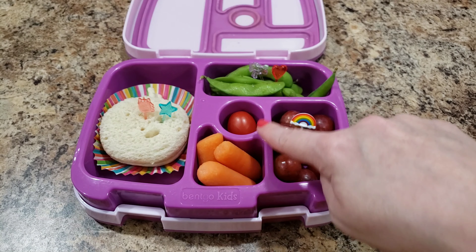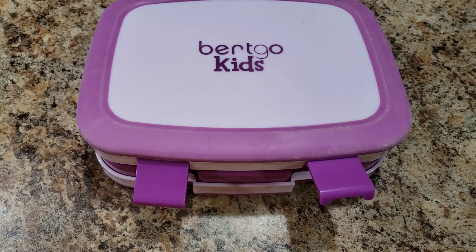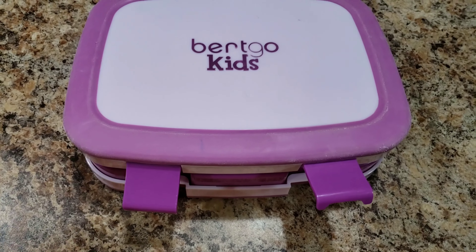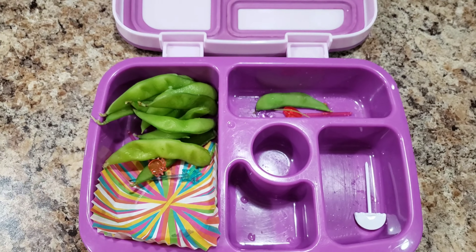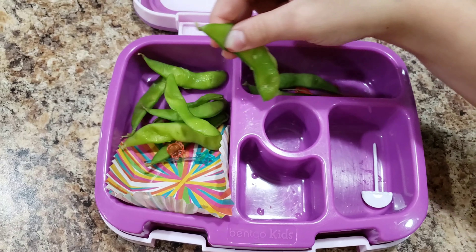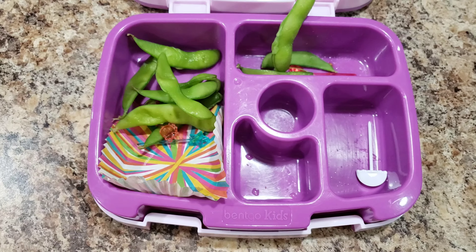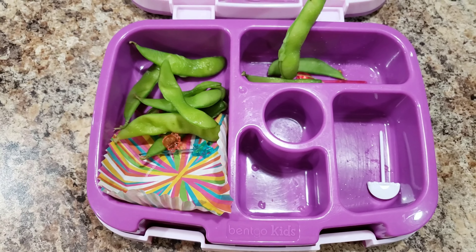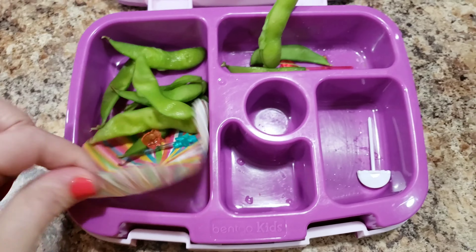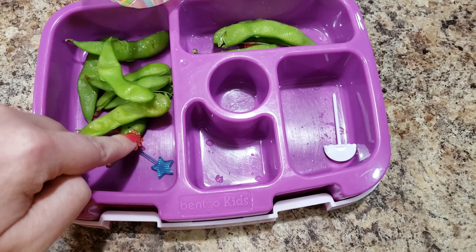So here is her lunch: grapes, tomato, carrots, edamame, and a turkey sandwich — no butter, no mayo, just bread. Let's see what she eats. Bella confirmed she ate the edamame — the containers are empty. Just so you know, with edamame you don't eat the outside pods like you do with snap peas; you would not like them. Good job Bella!